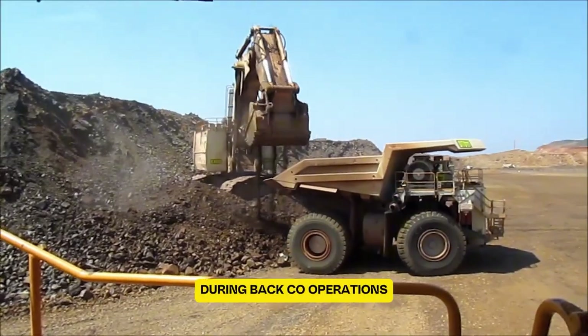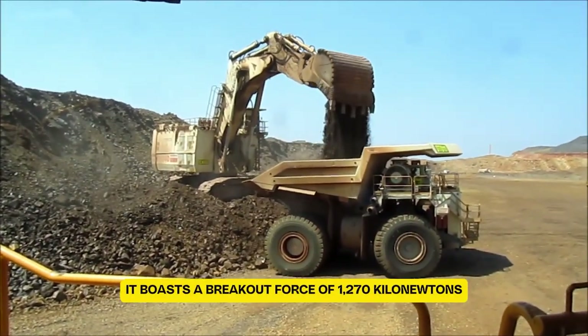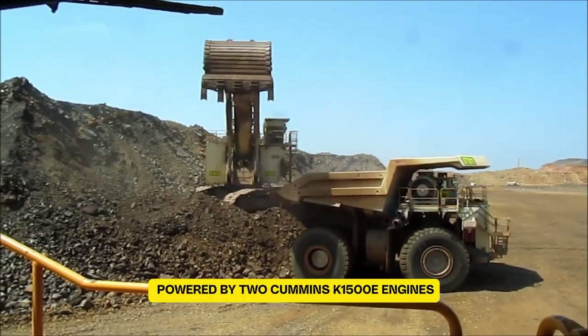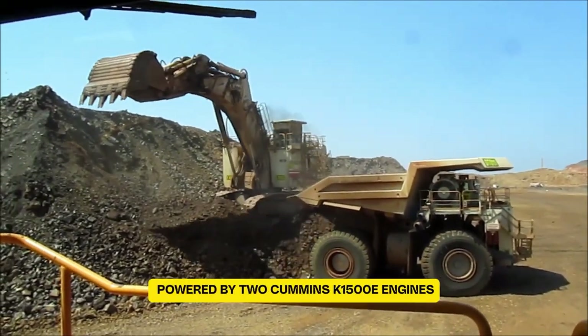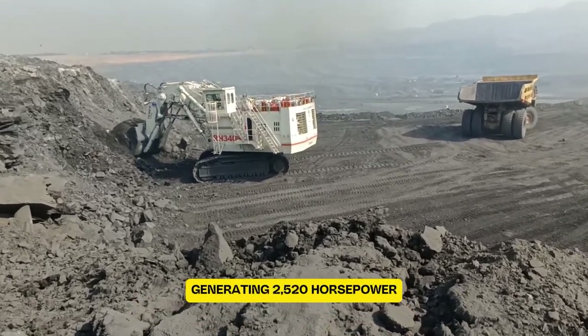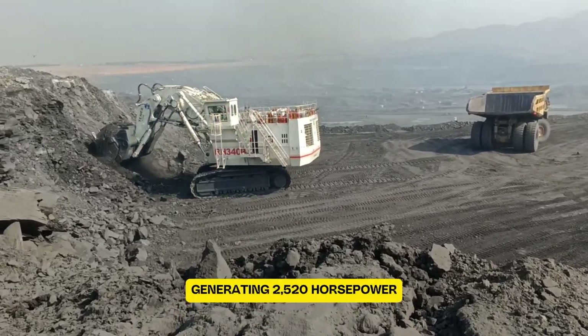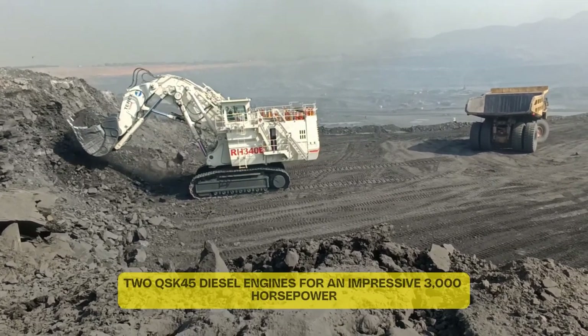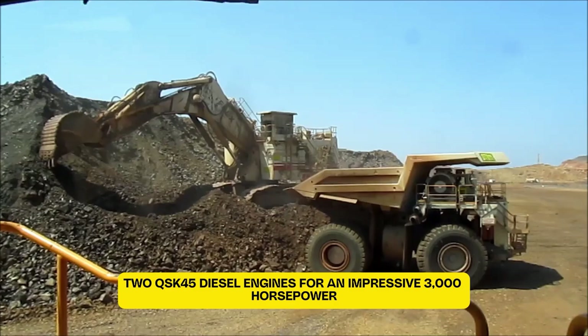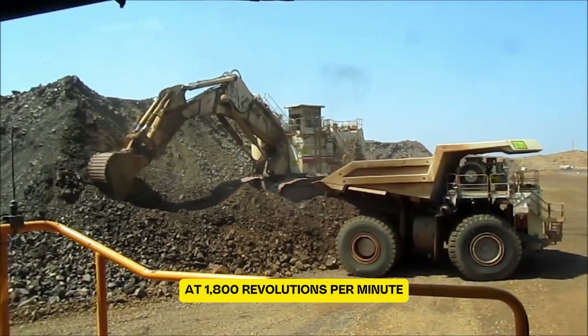During backhoe operations, it boasts a breakout force of 1,270 kN and a tear-out force of 1,240 kN. Powered by two Cummins K1500E engines generating 2,520 horsepower, it can also be equipped with two QSK45 diesel engines for an impressive 3,000 horsepower at 1,800 revolutions per minute.